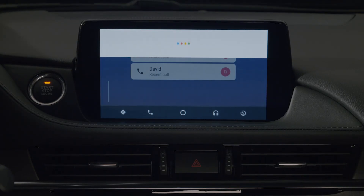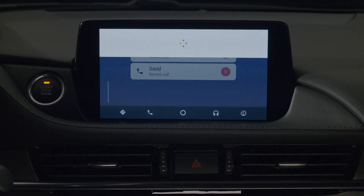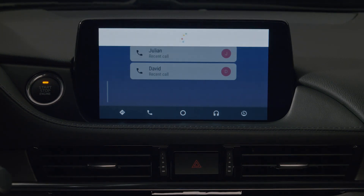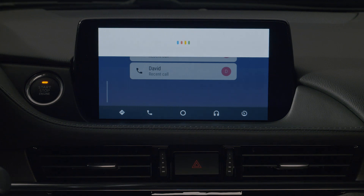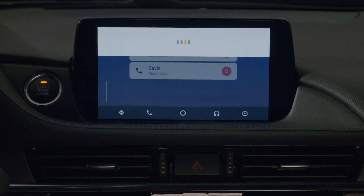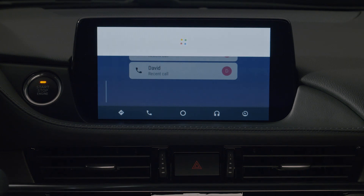Text Joan. Sure. Work mobile or home? Mobile. What's the message? I will be 15 minutes late. Got it. Do you want to send it or change it? Send it. Okay. Message sent.